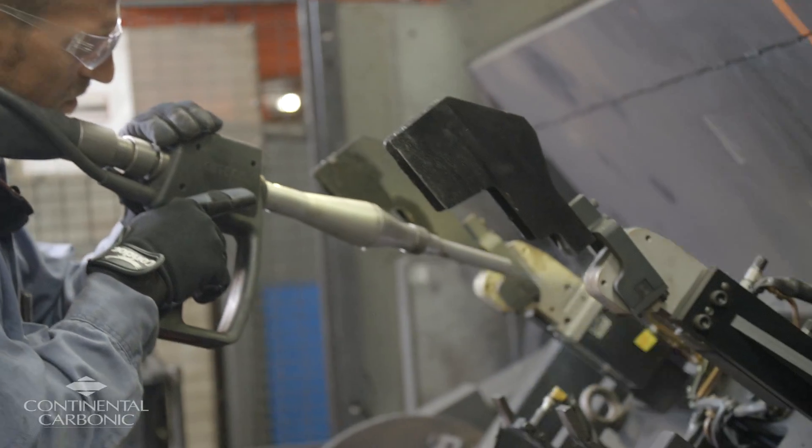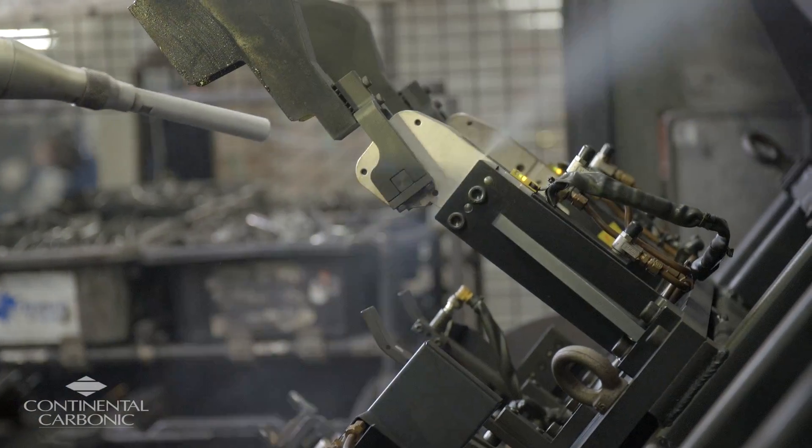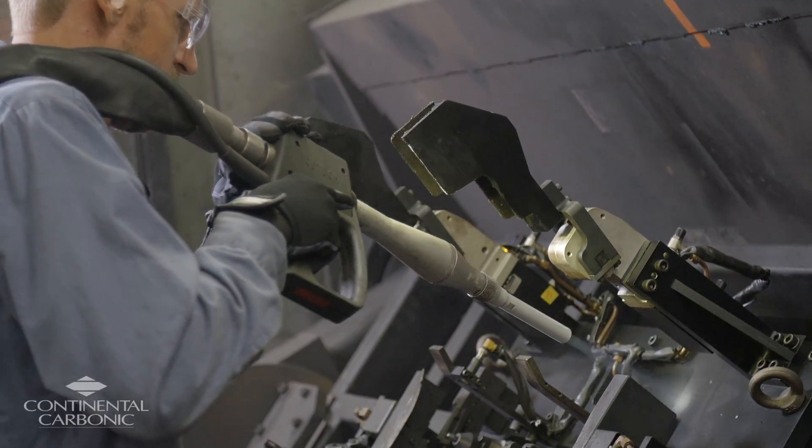We use our Dry Ice Blasting machines here at Fisher to clean our welding cells. We have some MIG weld and gas metal arc welding applications as well as laser welding, and our maintenance techs use the Dry Ice Blasting machines to clean debris from the welding.